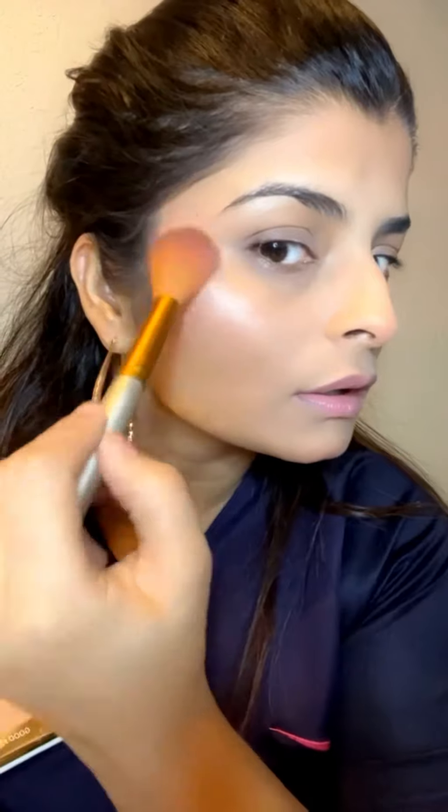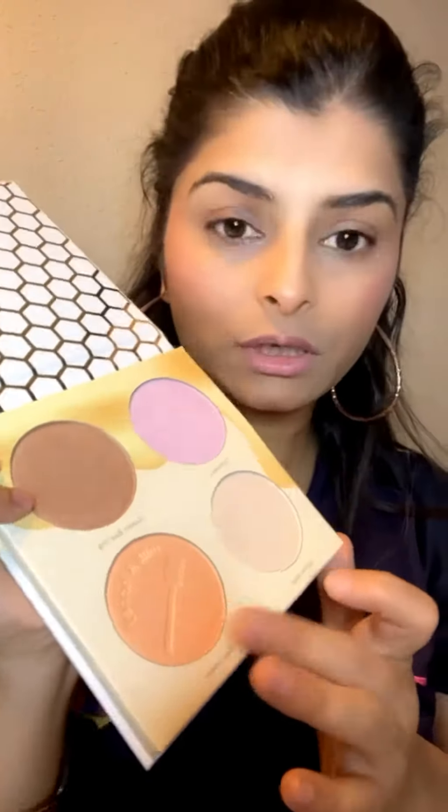I got this palette for joining subscribers — I got it free. So the highlighter, you can see, is a little impressive. The blush is also a little impressive.